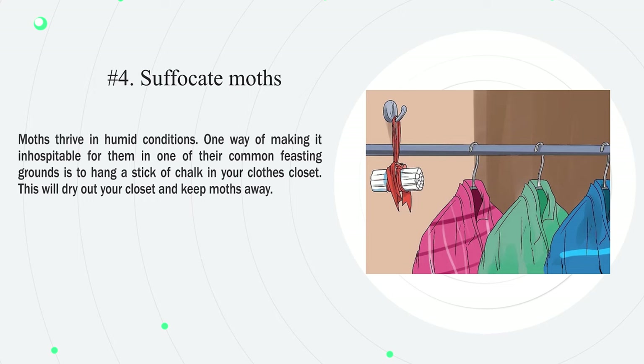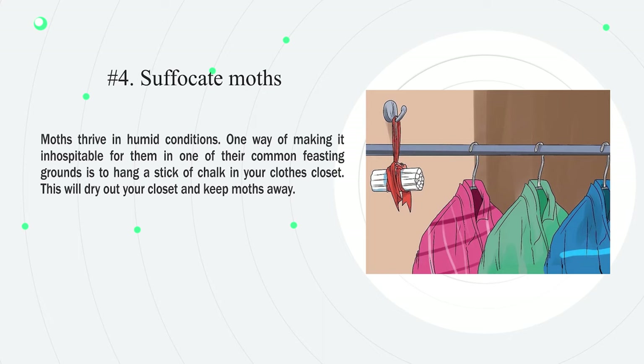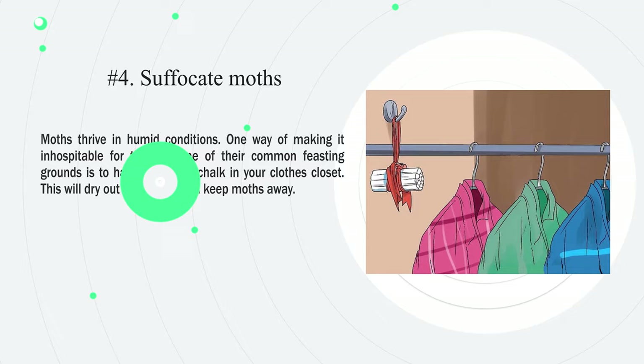Number four: suffocate moths. Moths thrive in humid conditions. One way of making it inhospitable for them in one of their common feasting grounds is to hang a stick of chalk in your clothes closet — this will dry out your closet and keep moths away.